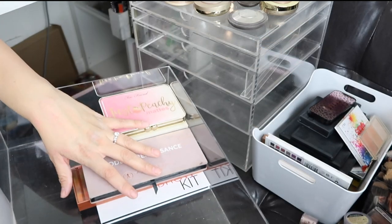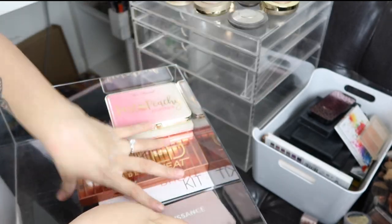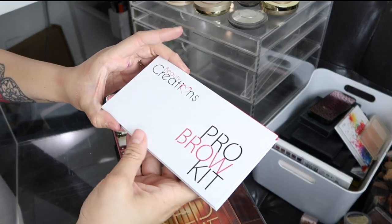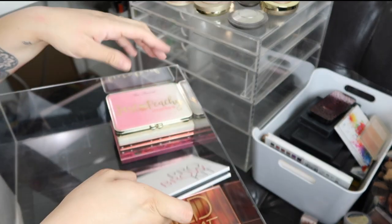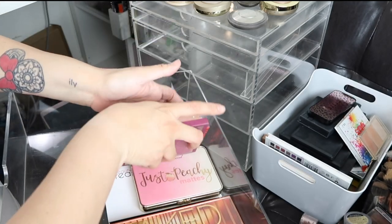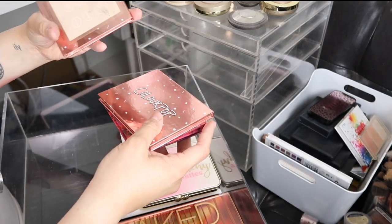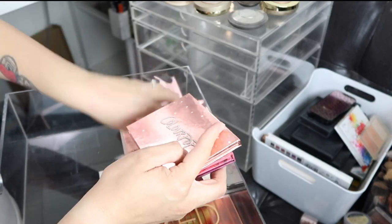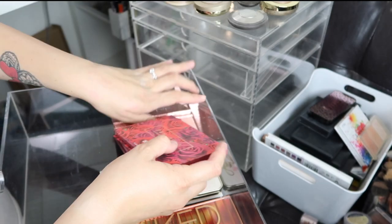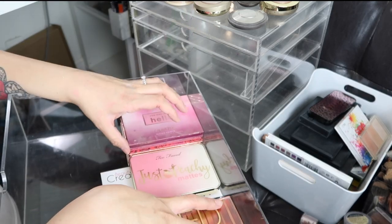Going through the palettes now — this is the Anastasia Beverly Hills Modern Renaissance palette, a beautiful palette I need to use more. Obviously keeping that one. The Urban Decay Naked Heat is one of my favorite palettes ever, though I rarely use it. I have a Beauty Creations Pro Brow Kit I really like — keeping it for client work too. Two Faced Just Peachy Mattes. Then my ColourPop palettes: Cute AF, I Think I Love You, Double Entendre, Tender, Femme Rose, and You Had Me at Hello. All of these are palettes I'm keeping.